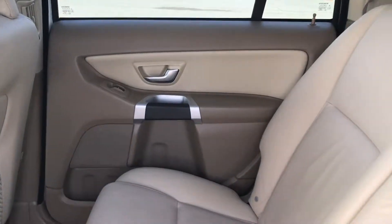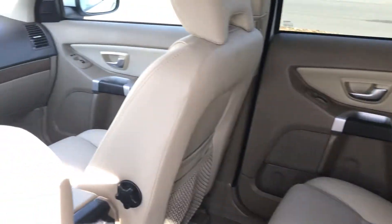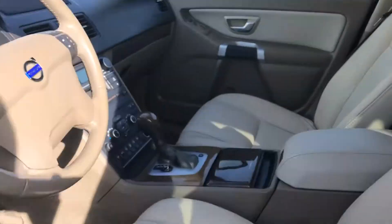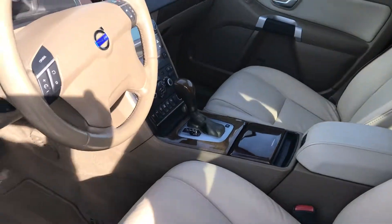Looking at the interior here, it still smells like a new car in here. Leather is in great condition, as you can see — no rips or tears. This car also features a moonroof, blind spot assist, as you can see down there, all the options. Just look at these seats — amazing condition, no rips or tears.